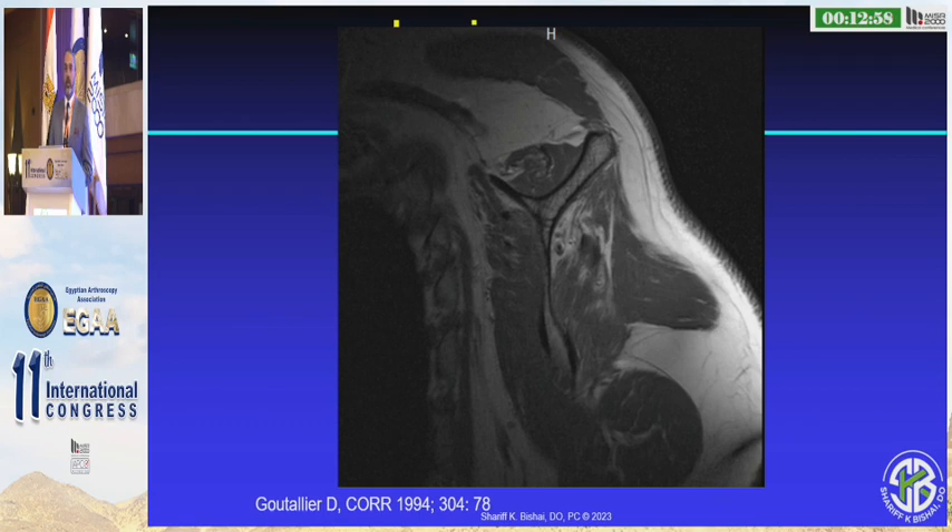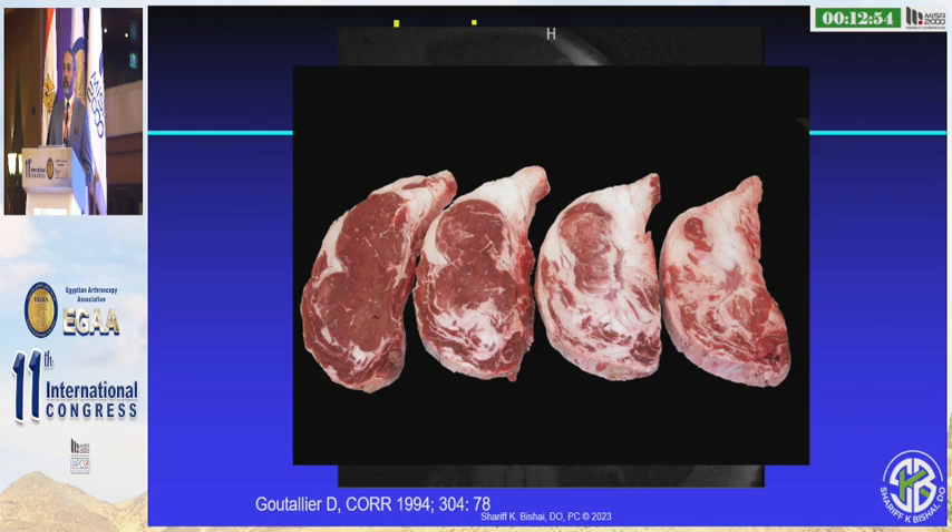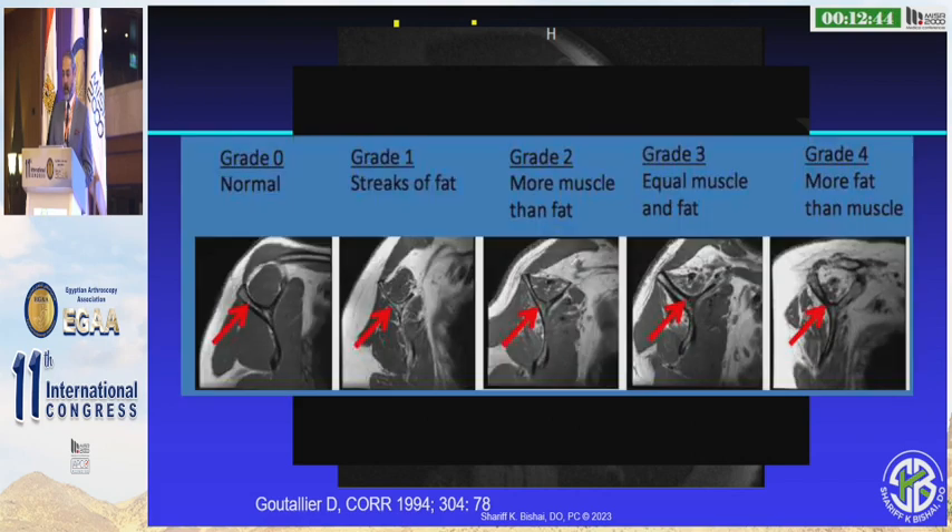So we have to look at the sagittal view — the T1 sagittal view — because I think it's important. Just like if we went to dinner, we would never want to order that steak on the right; we would want the one on the left. Same in surgery: if we look at that muscle, we know that's probably not the one we want to fix. We correlate this to the Goutallier classification.